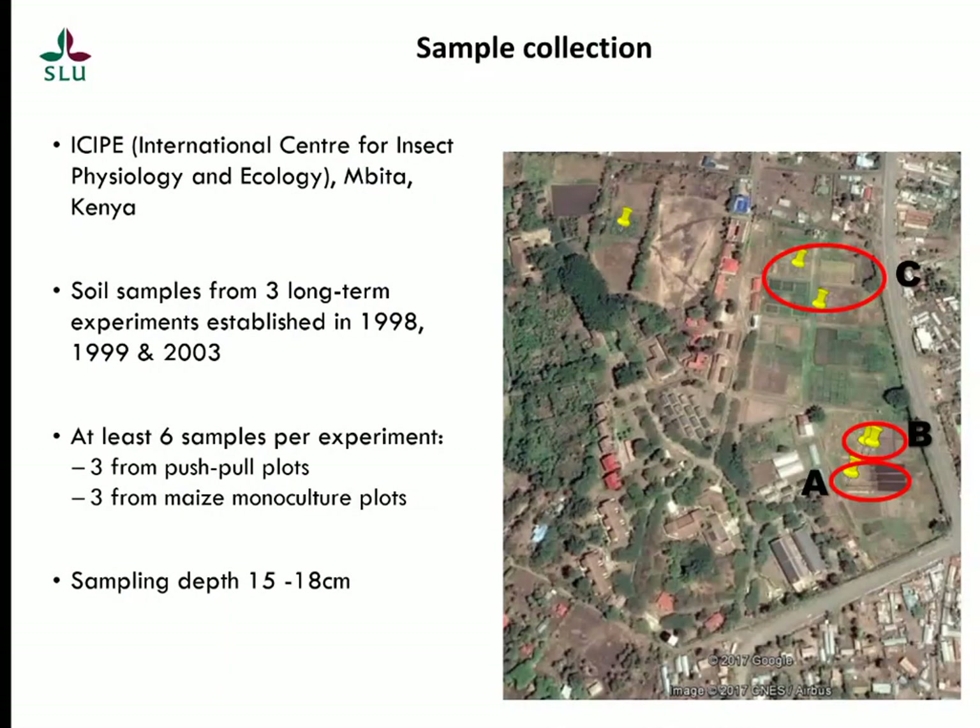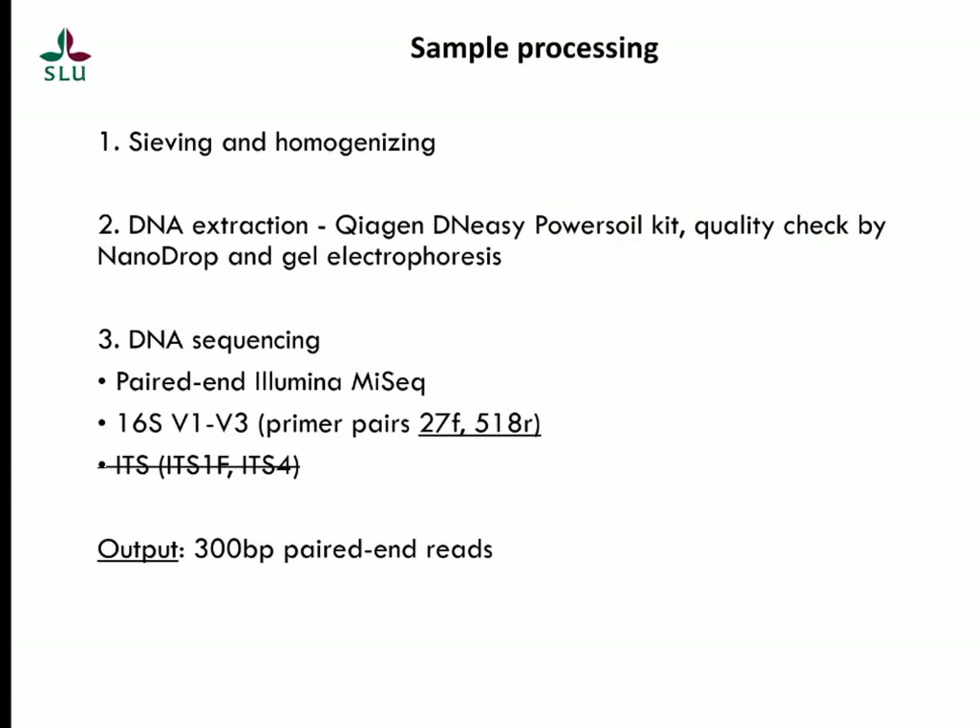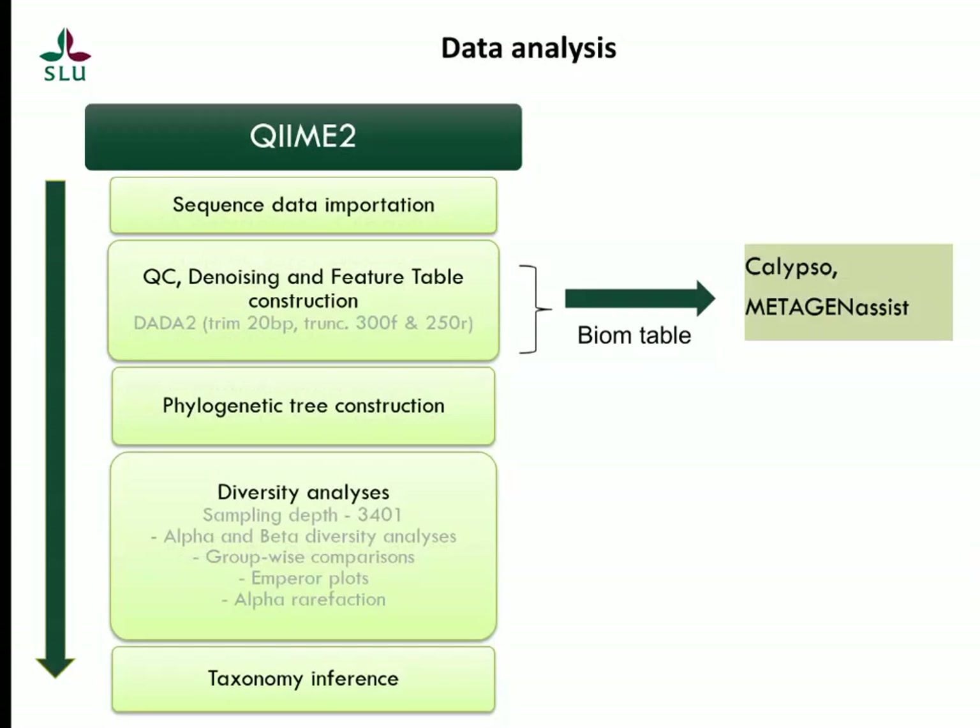For methods, we obtained samples from ICIPE — the International Centre of Insect Physiology and Ecology in Kenya — which has push-pull plots running since 1998. We got samples from both monoculture and push-pull corresponding plots. The samples were prepared by sieving and homogenizing, DNA was extracted using a Qiagen kit, followed by DNA sequencing on Illumina MiSeq. Sequencing targeted the 16S V1-V3 region and the ITS region, but in this study I will focus on 16S findings. Analysis was done mostly on QIIME 2, including quality control, denoising, and construction of a feature table, diversity analysis, and taxonomy inference. The feature table was exported as a BIOM table into Calypso, and further diversity analyses were conducted in those software.